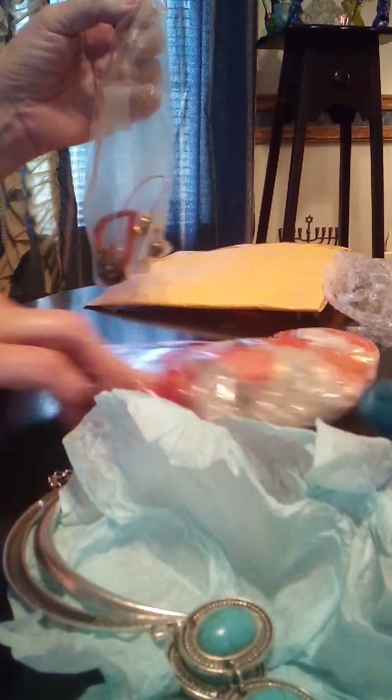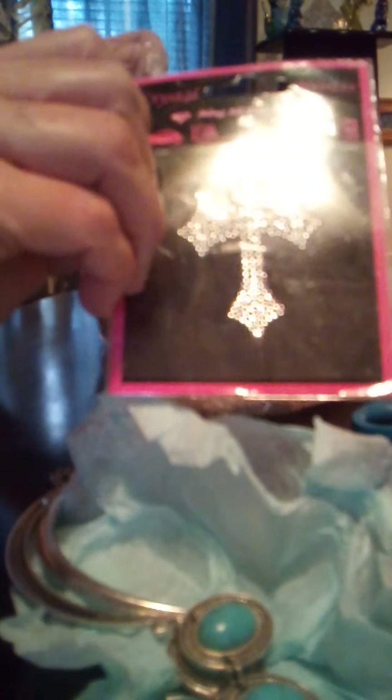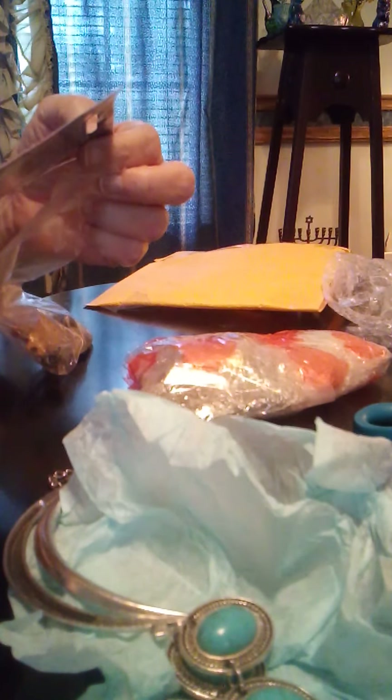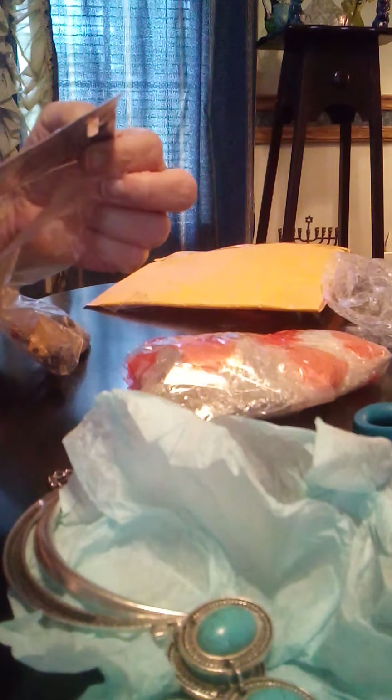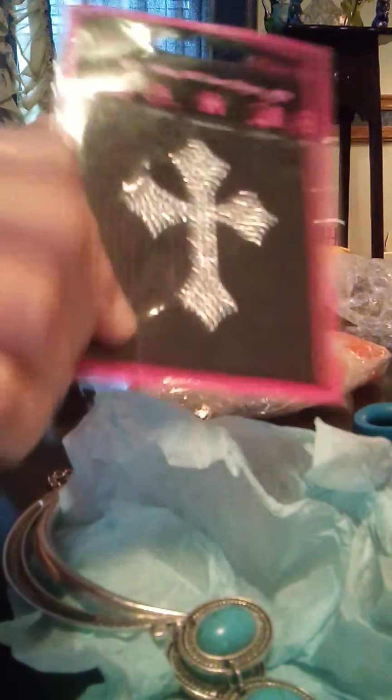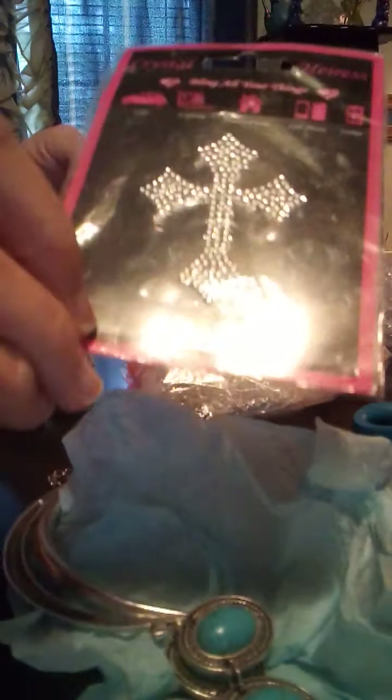Here we have — I'll go ahead and show this — a cross. This is a crystal rhinestone bling for all your things, so this could be put on a Bible or a cell phone.